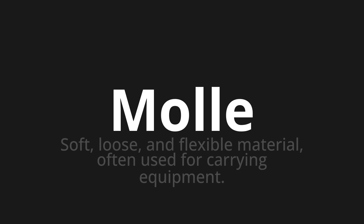Let's say it all together. Molle. Molle. One more time. Molle.